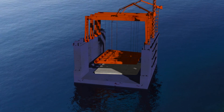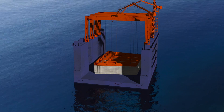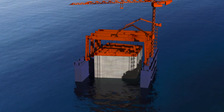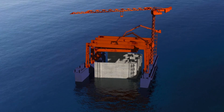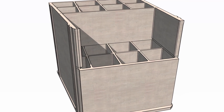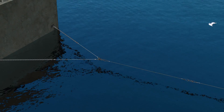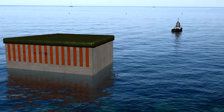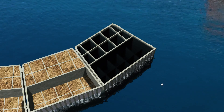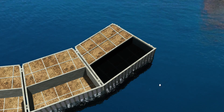Once concrete is poured and the weight of its structure increases, the caisson-caissonier unit slowly sinks. After being floated, the caissons are completed, prepared, then towed to Monaco and run aground on the backfill foundation. They are ballasted with sea water, then weighted with quarry material.